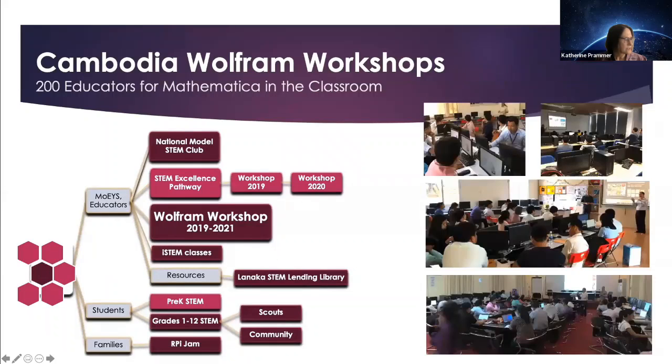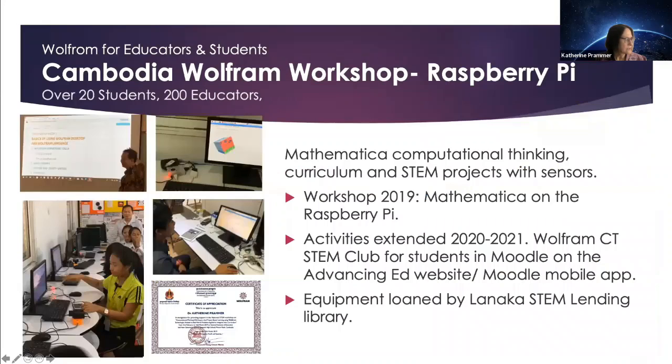The Cambodia Wolfram program in 2019 was launched with a month-long training for 200 educators and students, with additional classes and clubs afterwards, supported by Professor General David Vonnenman, myself, and Wolfram Research. Over 20 students and about 200 educators at the National Institute of Education, the New Generation School, and Cambodian Children's Fund became familiar with Wolfram Computational Thinking on the Raspberry Pi with Mathematica. They completed several computational thinking initiatives and student-created projects. The Ministry of Education, Youth and Sports awarded certificates to recognize participants' efforts and commitment to using Wolfram software.